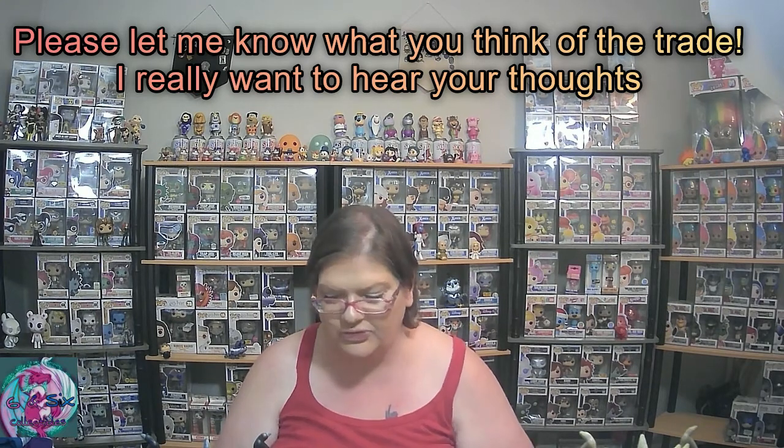You guys can let me know down in the comments what you think, and please like, subscribe, and comment — I really enjoy reading your comments and I respond to each and every one of them. I'm going to leave Tom's Pop Comics link to his Instagram down in the description, and I'll also leave God Your Pops — Ross's link — down there as well. He's a good guy, give him a check out.